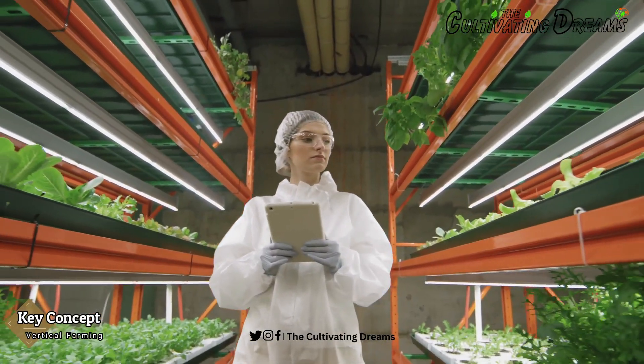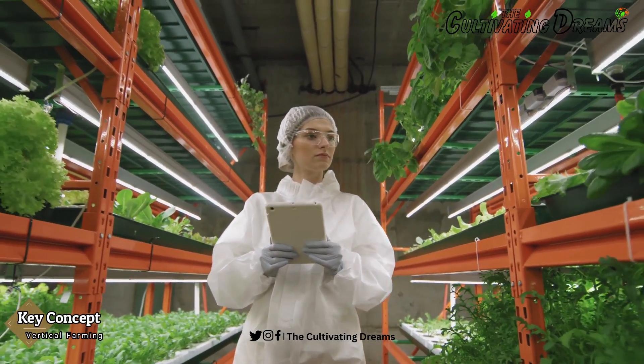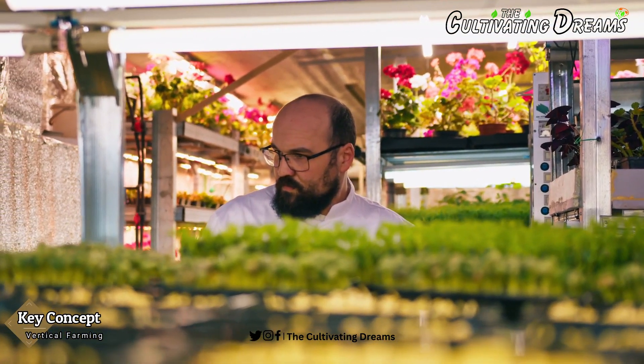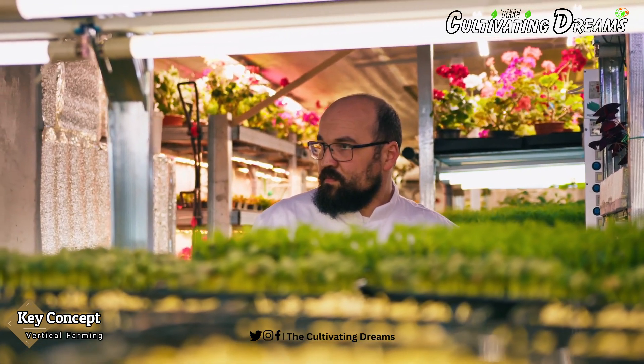Moreover, it sparks innovation and technological advancements poised to reshape agriculture for a more food-secure, eco-conscious, and technologically advanced future.